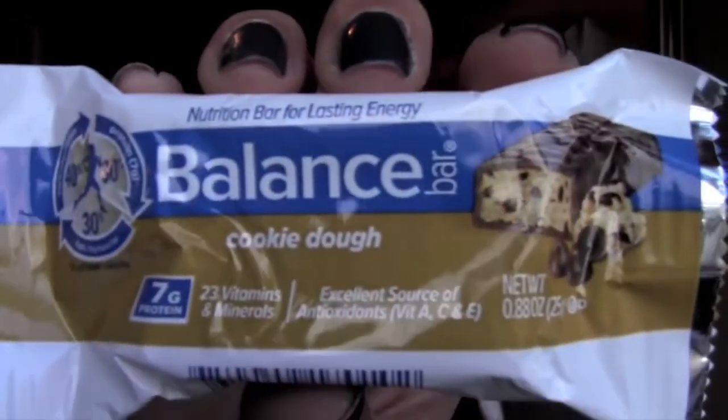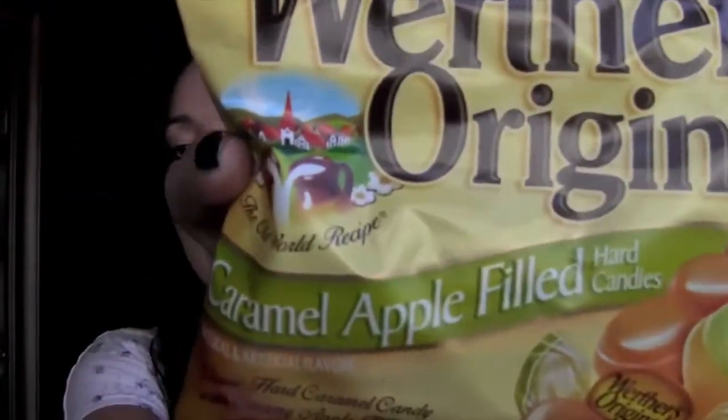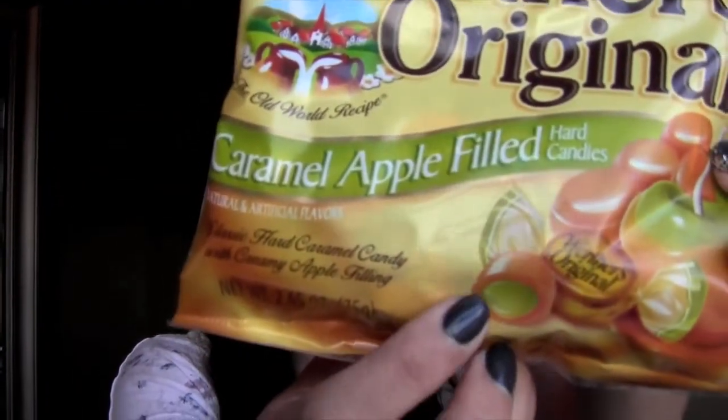There's another Balance Bar in here — this one's cookie dough. And then there is Werther's Original, and it's caramel apple-filled candies. Look at that, you see it right there? So I'm not a candy eater, so I'll let my kids enjoy this one. I only opened all the salty stuff because that's what I like.